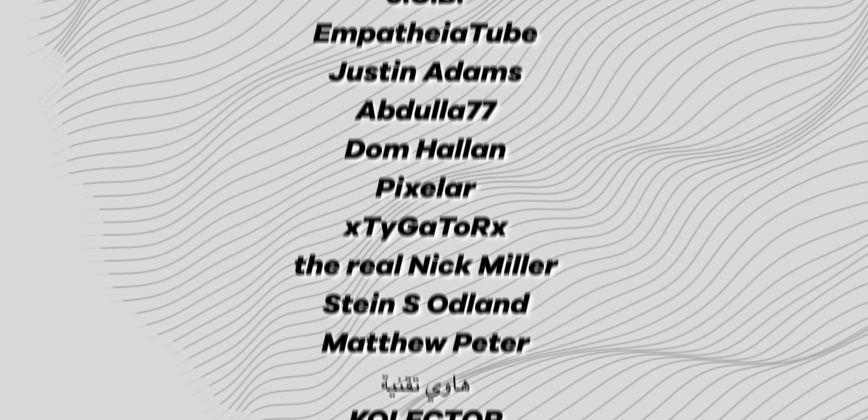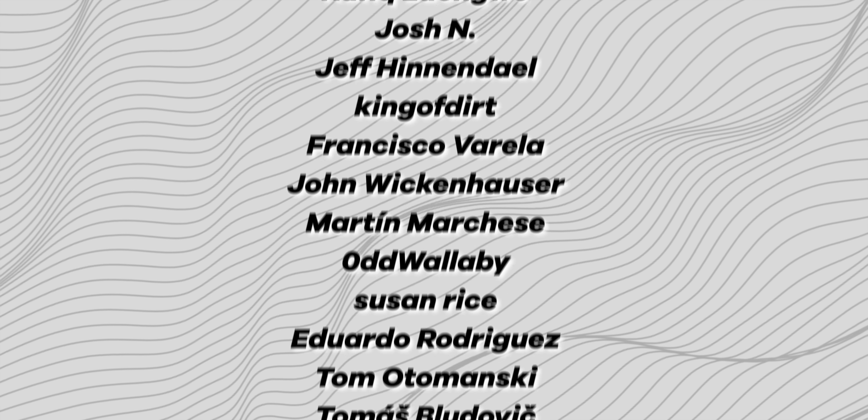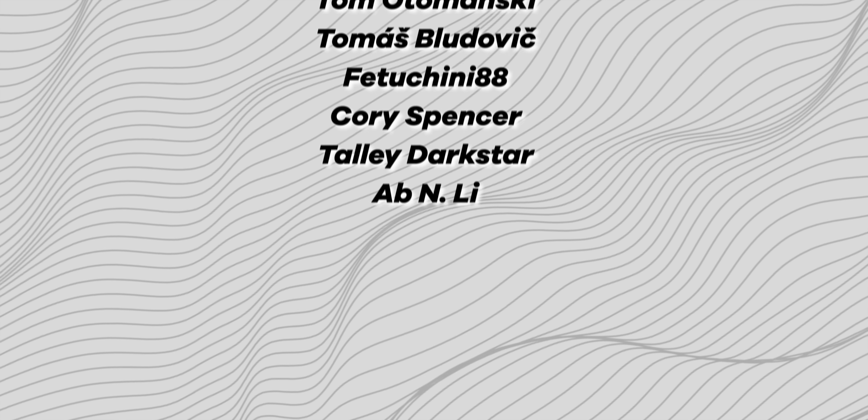In the meantime, huge shout out to our channel members on screen right now — we greatly appreciate you guys. Don't forget to grab the March Wallpaper Pack Interstellar in the community post. Until next time, this has been Jordan Floyd with 9to5Google. Thank you so much for watching, and I'll see you in the next one.